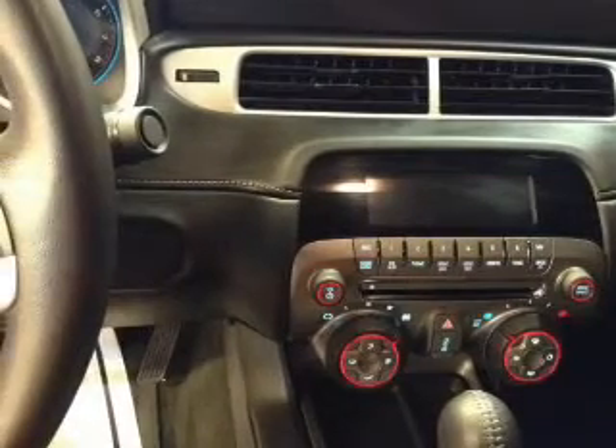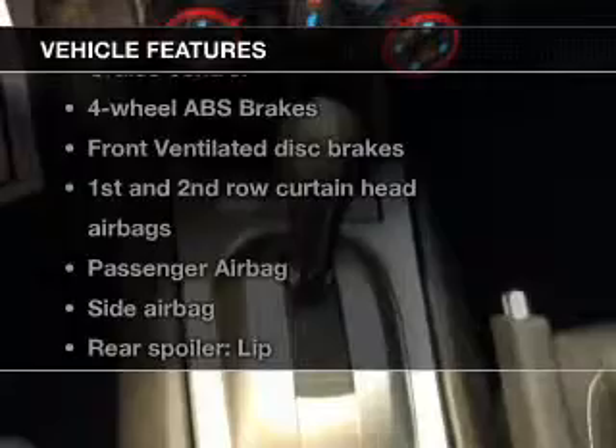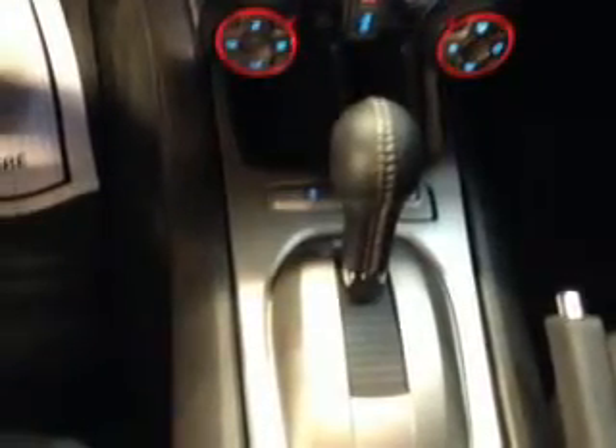Anti-lock brakes help you bring your vehicle to a safe stop. Enjoy these notable features included in this vehicle: keyless entry, power door locks, power windows, cruise control, Bluetooth wireless, and AM/FM stereo with a CD player and satellite radio.